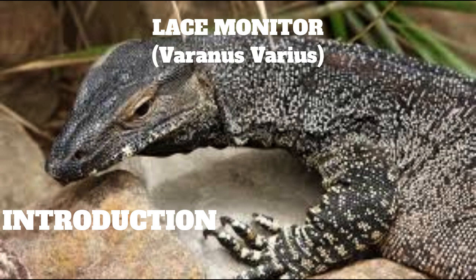The lace monitor, like the perentie, is a member of the Varanidae, or monitor family of lizards. In Australia, monitors are more commonly called goannas, a name given by early settlers in the mistaken belief that they were related to iguanas.